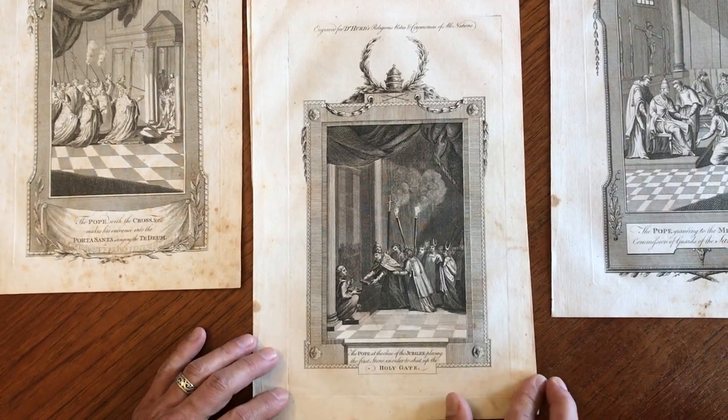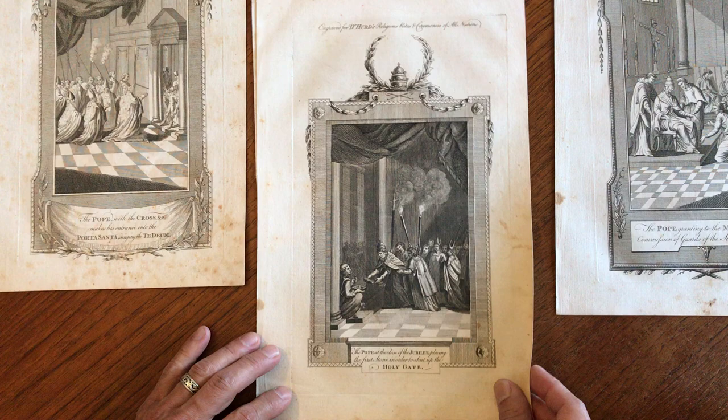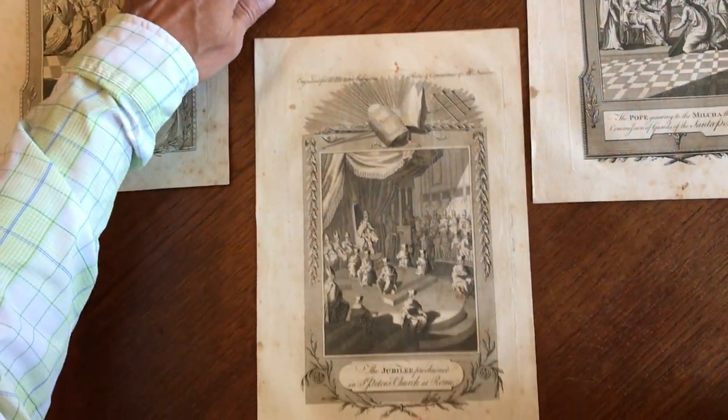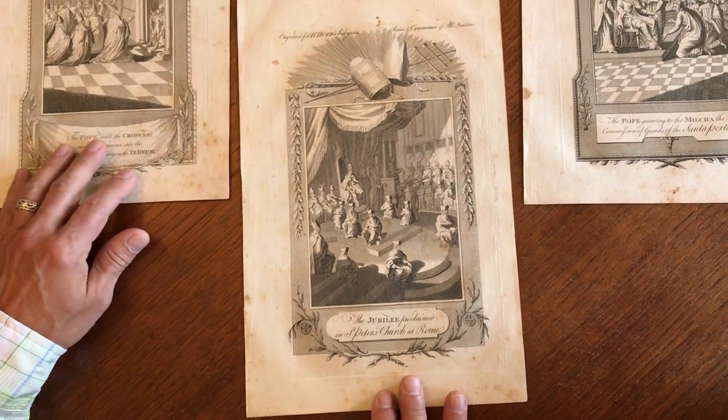The Pope at the close of the Jubilee, in order to shut up the Holy Gate. And the final one is this Jubilee proclaimed in St. Peter's Church at Rome.